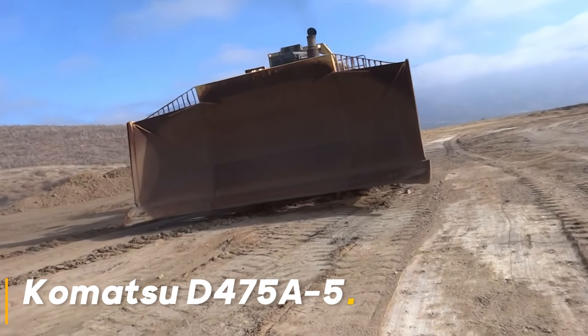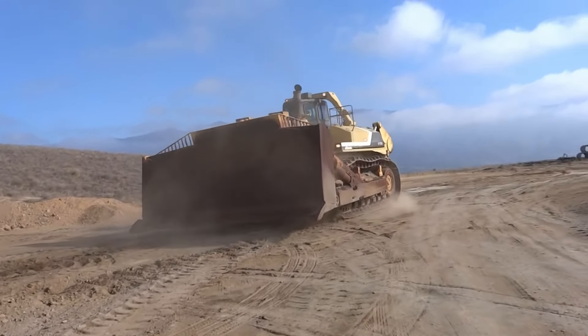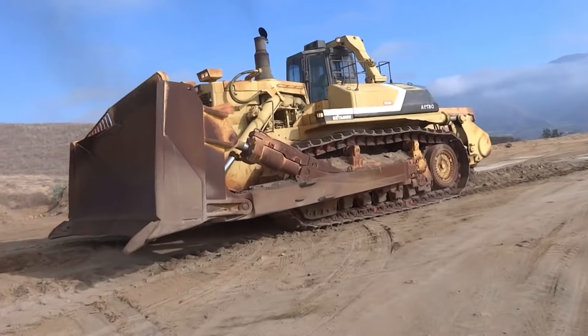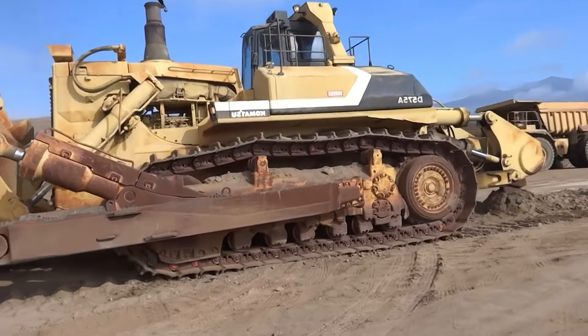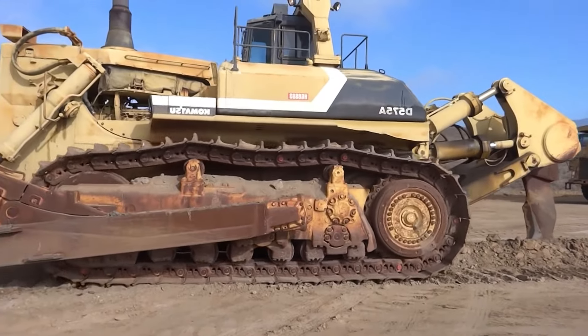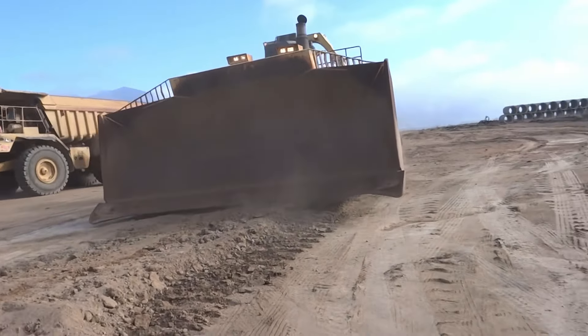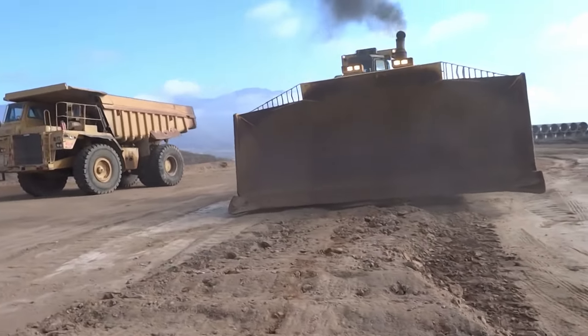Komatsu D475A5 easily handles big jobs even in the most difficult terrains. With its huge blade and incredible traction power, this machine can undertake all kinds of heavy work, from preparing large areas of land to excavating huge mines. Thanks to its powerful engine and advanced technology hydraulic systems, this huge monster can overcome all kinds of obstacles.